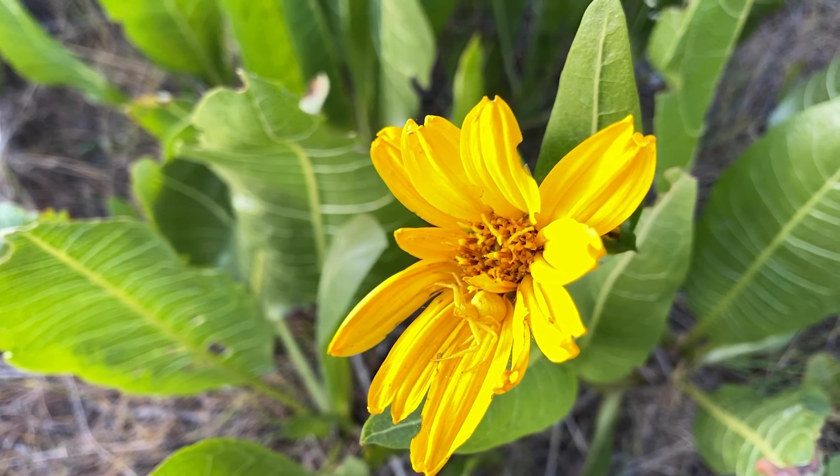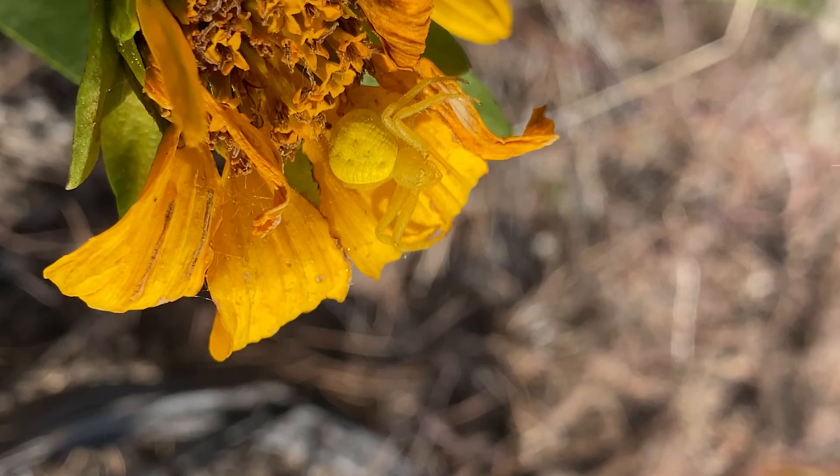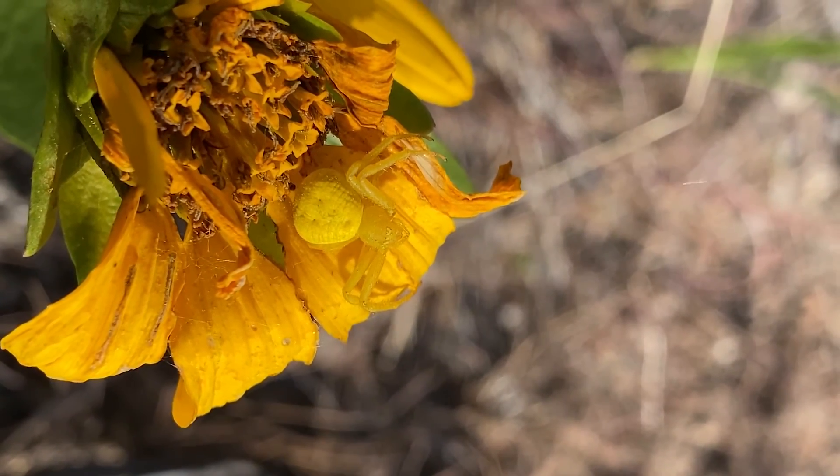What I mean is these camouflaged little crab spiders aren't actually camouflaged at all. Well, they're camouflaged a little bit to some organisms like us, but in fact they're probably not camouflaged to bees.